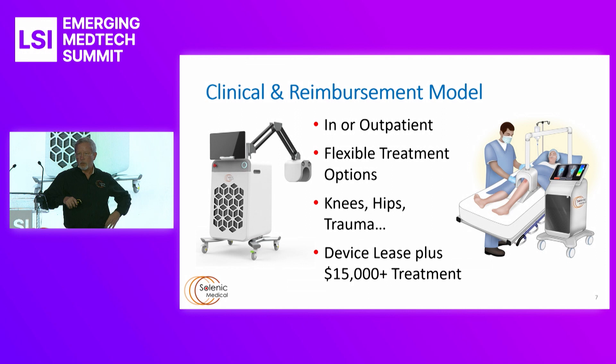The clinical and reimbursement model you see here is an in- or outpatient kind of procedure. If the patient is on the table for a knee treatment it would be slightly different for hip — they'd lay on the side. For a tibial nail, which is the next indication we're going after, it's also very similar. On the device side, we are not targeting a capital asset sale; we're targeting a lease-plus reimbursement per procedure model.